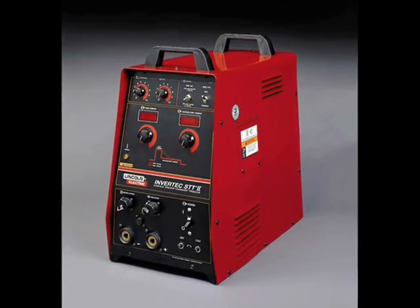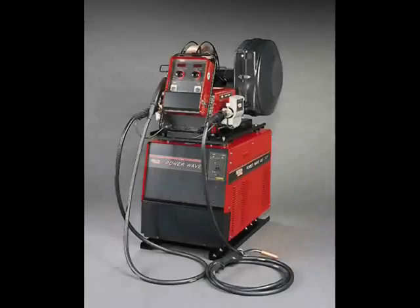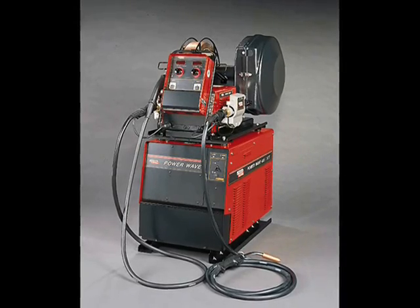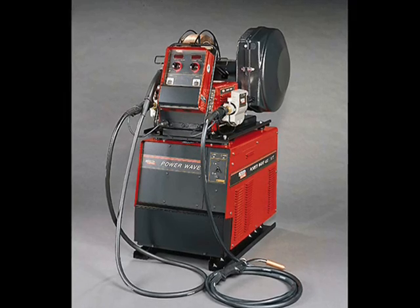STT may be used on the Invertec STT2 and the multi-process PowerWave 455M STT power sources by Lincoln Electric.